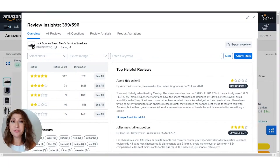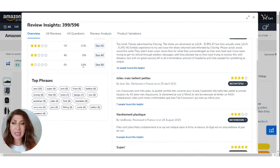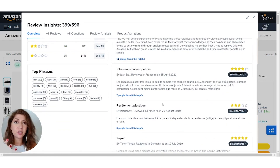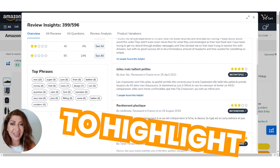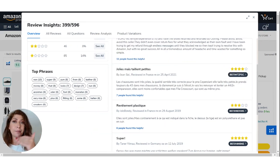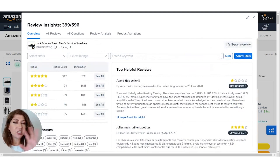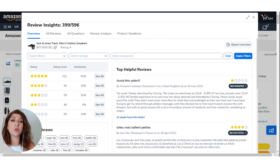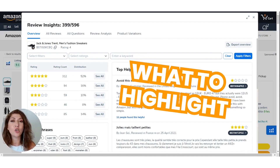One really cool feature from Helium 10 is the Review Insights feature. It compiles all of the reviews from a listing and makes it much easier to look at all of those reviews — including ratings, reviews, review analysis — and what are the top phrases being used. You can go through everything and figure out what unique features to highlight in your product. For example, if a lot of people are saying they love the rubber sole because it grips, you could add or highlight that feature in your listing because people really like it. You can also use reviews to figure out what changes to make to your product, as well as what to highlight in your product listings.